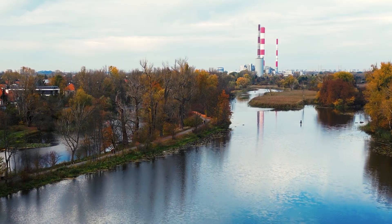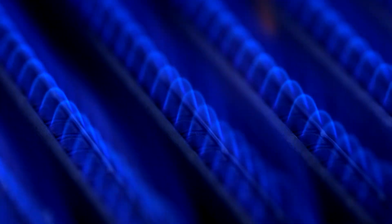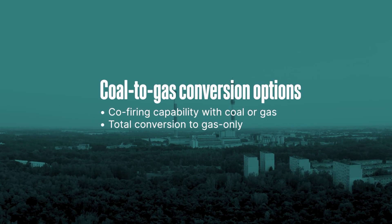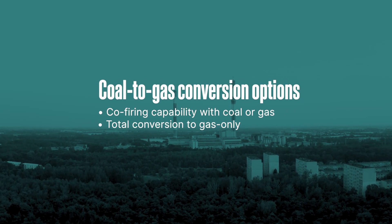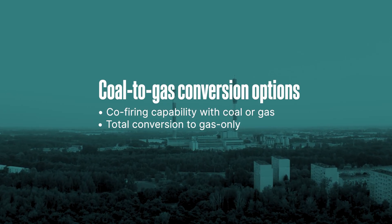One option that has become increasingly important is a decision to convert a coal fossil site to natural gas operation. There are two main options when converting a plant to natural gas: one is to convert entirely, and the second is to maintain coal firing capability.